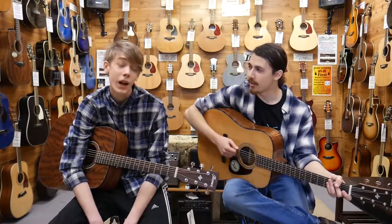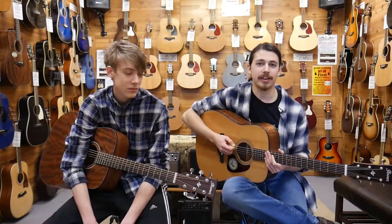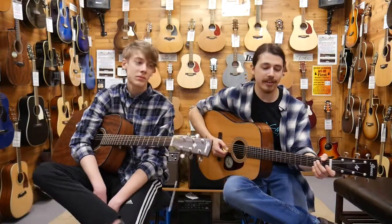My name is Jarrett. I'm Ben. We're here at Perry's Music to talk to you about all our Ibanez guitars that we carry.